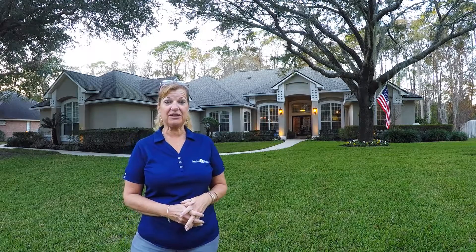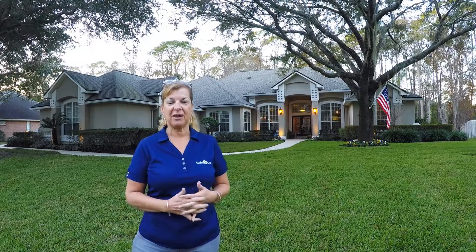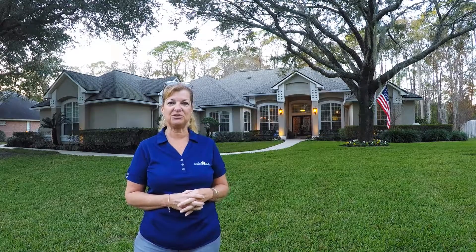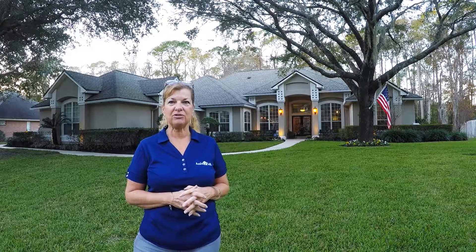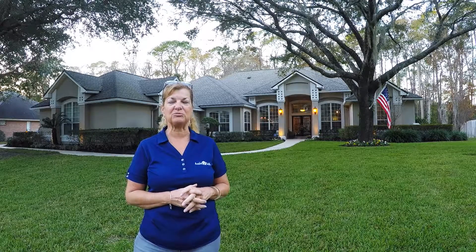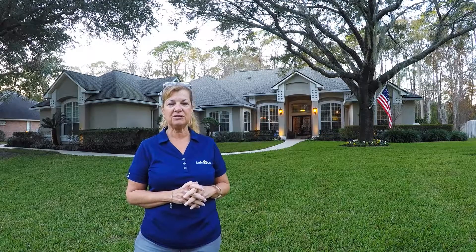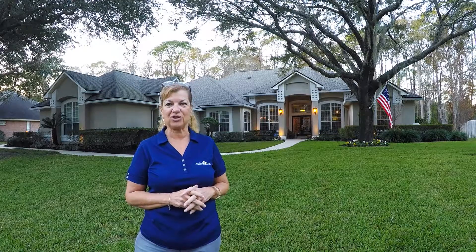Hi, my name is Lori Neighbors at Assisted Sale Full Service Realty. I'm standing out here in the front of this beautiful home in the heart of Mandarin at 12736 Bay Plantation. Great house, 3890 square feet, five bedrooms, three baths with a beautiful in-ground pool, mint condition, all located against the private backyard. You'll love this house. Let's go take a look.